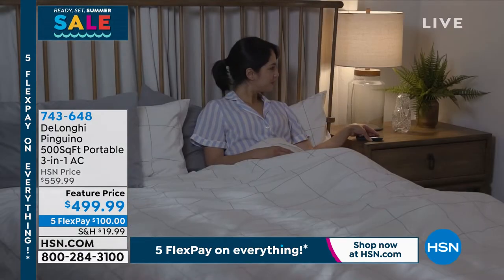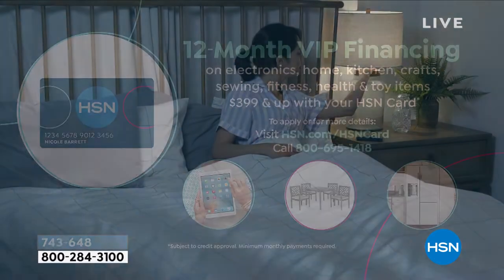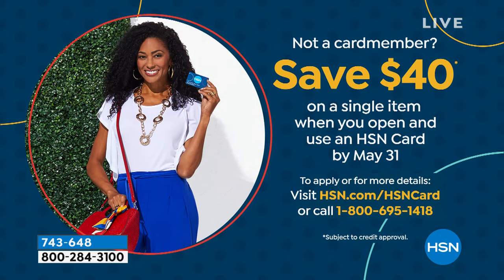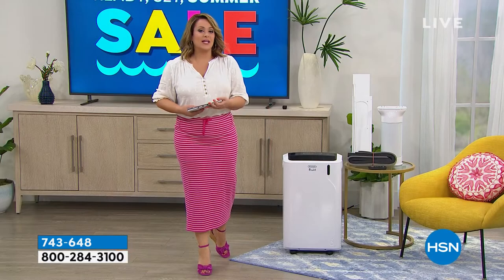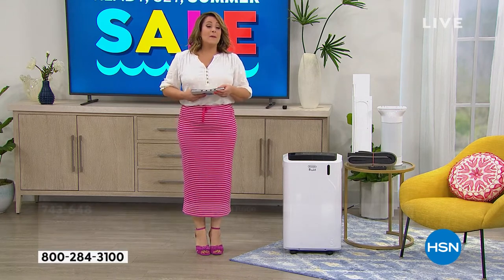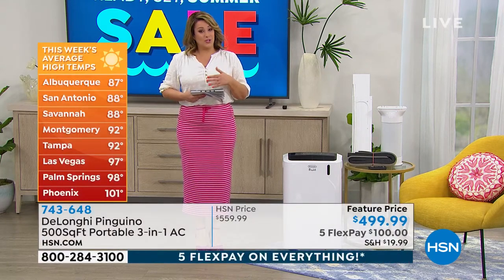Remember, with the VIP financing if you use your HSN credit card you get 12 months to pay it off — only $41.66 tonight on your HSN card. If you don't have one, we're happy to get you signed up and approved, and when you get approved take another $40 off your brand new DeLonghi portable AC. 743-648 is your item number.